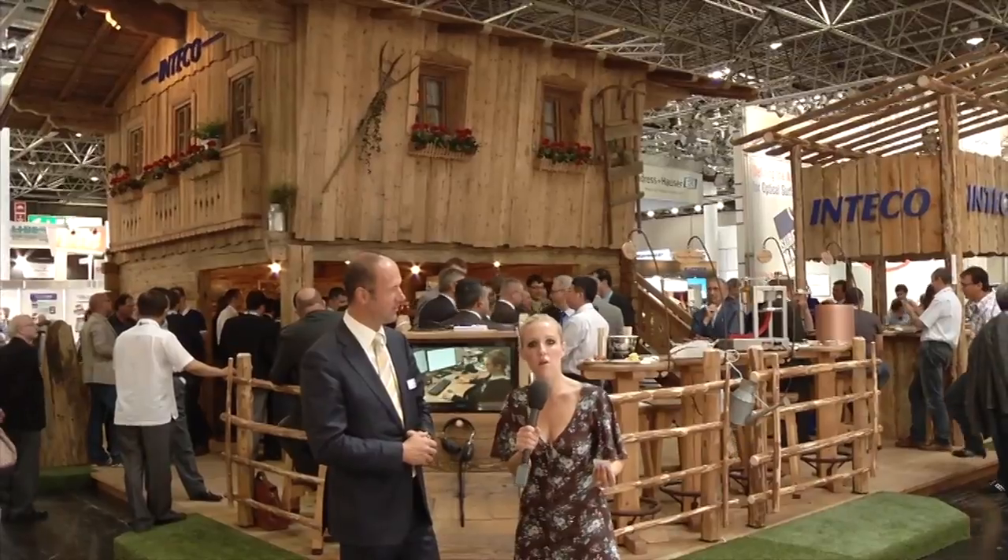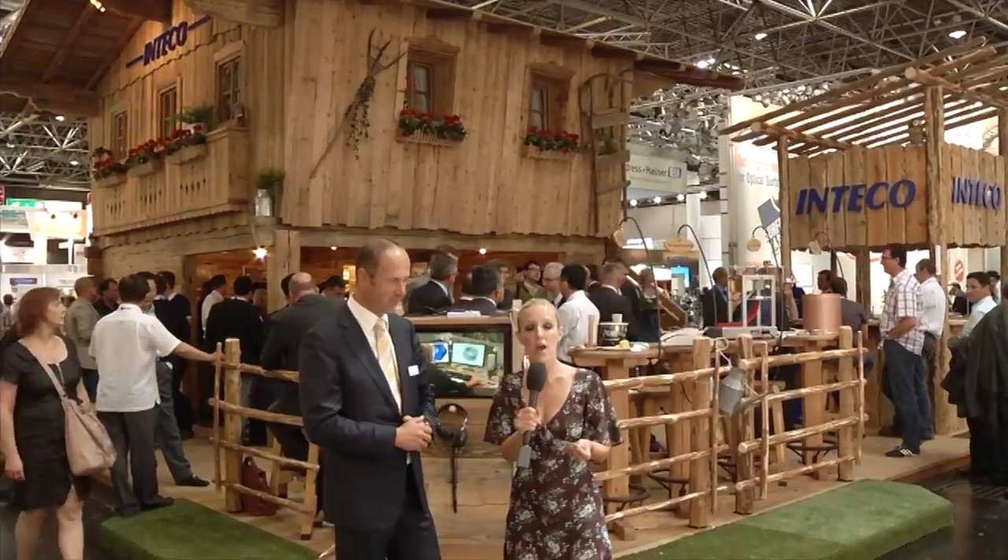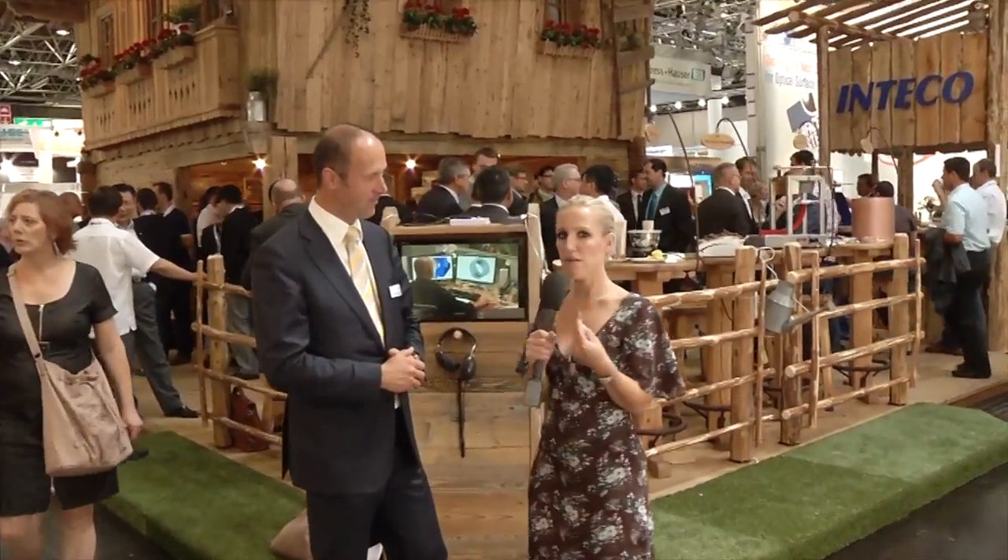I was just walking along the halls in Hall 4 and saw this stand and felt like it was in Austria. Mr. Holzgruber, how did you come up with this great idea?